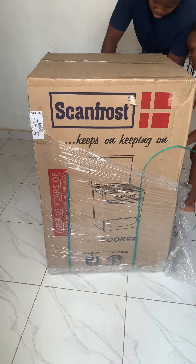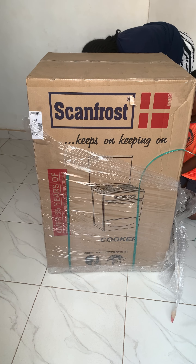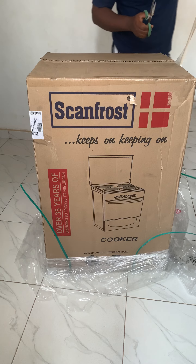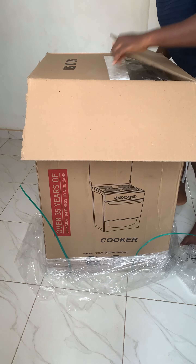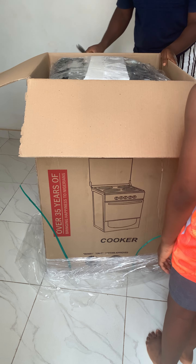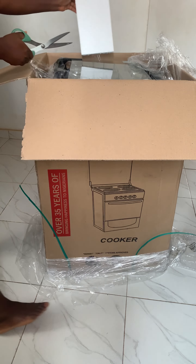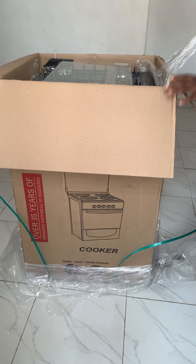When I was ordering it — I bought it from Jumia — they told me the specification was that it had a grill. I was looking for something with an oven and grill because the one I currently use doesn't have a grill, and I need that function a lot. So when I saw this one and read the product description, it did say it had a grill and an oven, but when they brought it and I opened it, there was no grill.